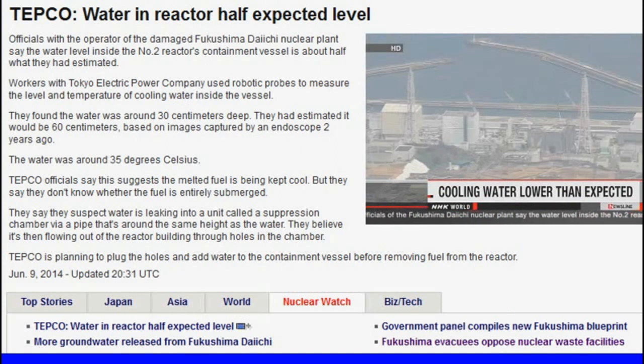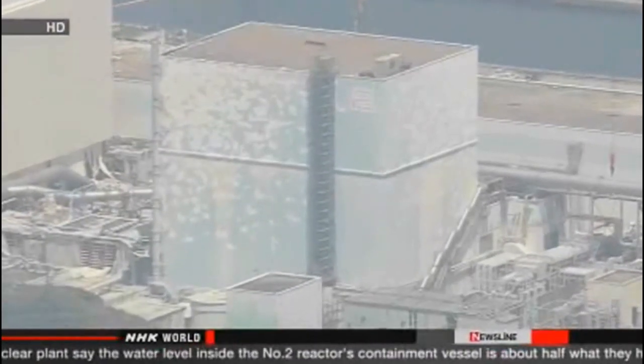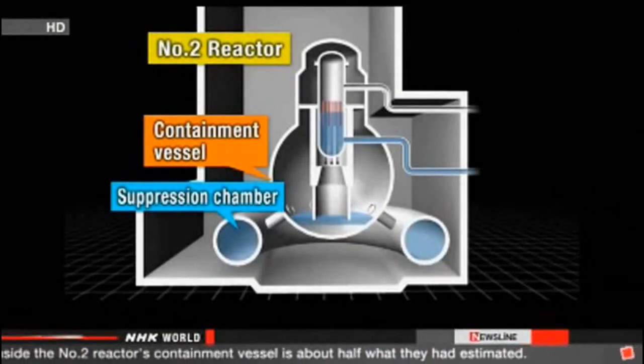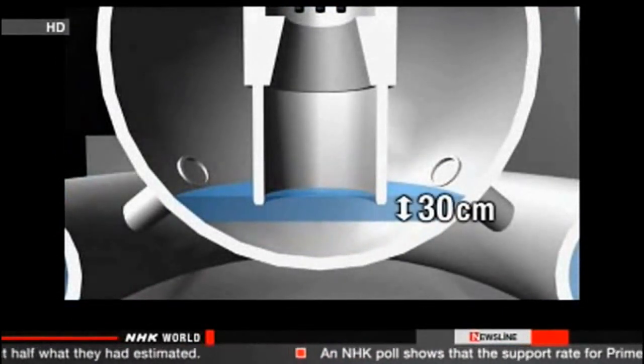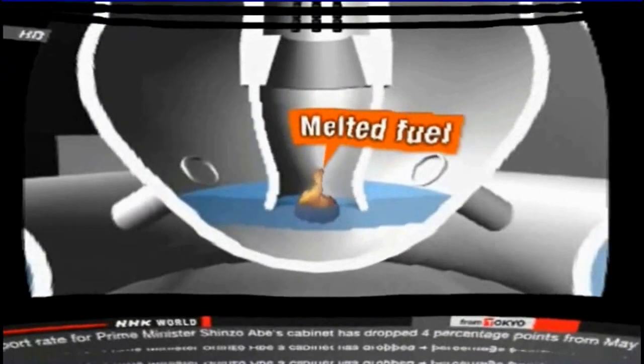The workers use robotic probes to measure the level and temperature of cooling water inside the vessel. They'd used pictures taken two years ago to estimate that the water was 60 centimeters deep. Now they've found it's only around 30 centimeters.